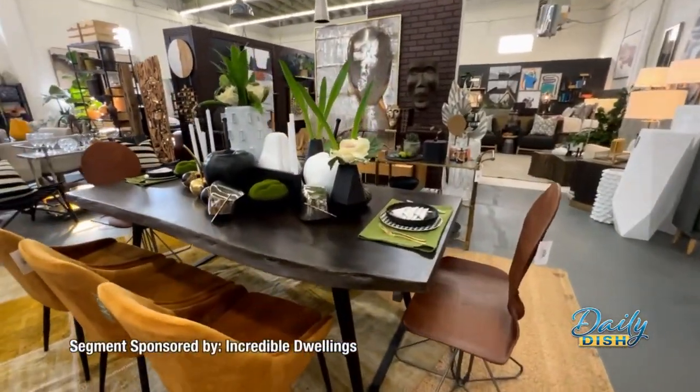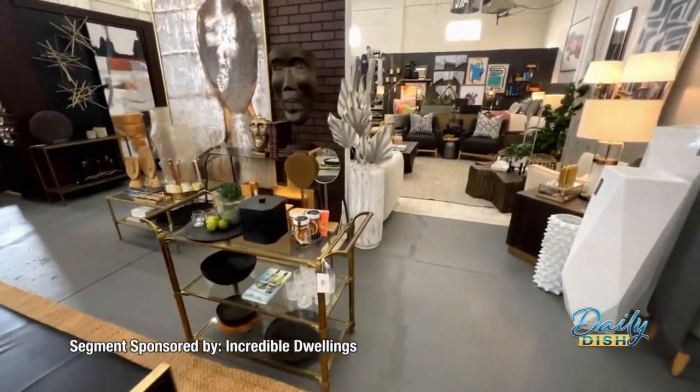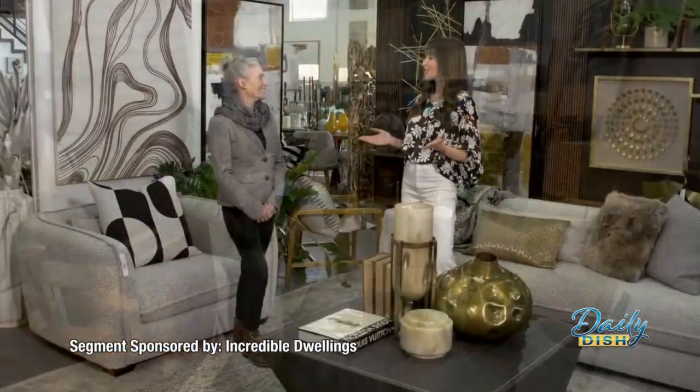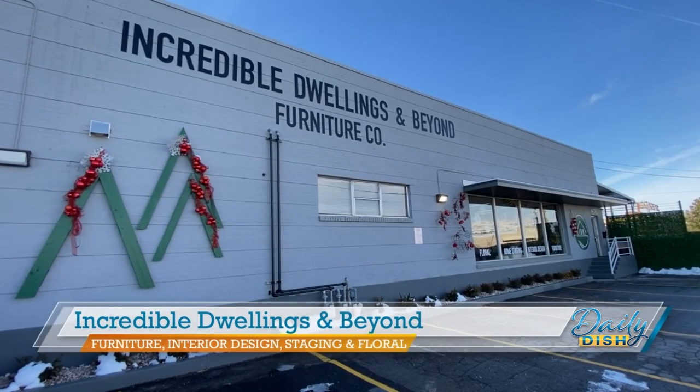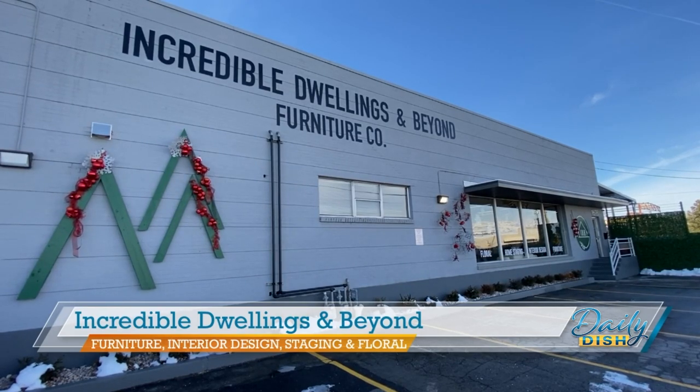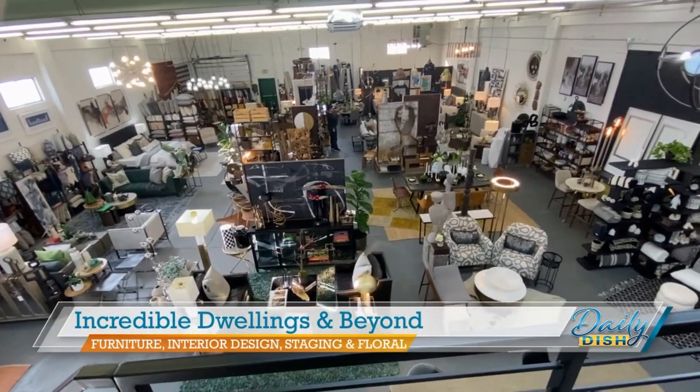It's more than a furniture store, more than staging and home design. Incredible Dwellings and Beyond is such a gem. We're in an amazing warehouse on 700 West with so many things under one roof. We have a retail furniture company, home staging, interior design, and a floral shop.